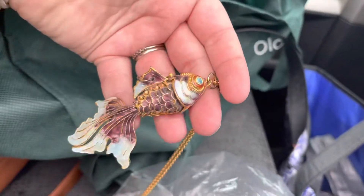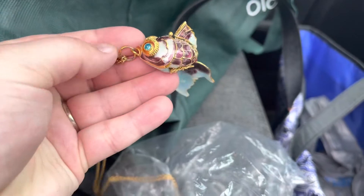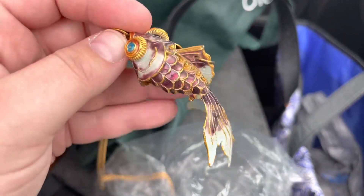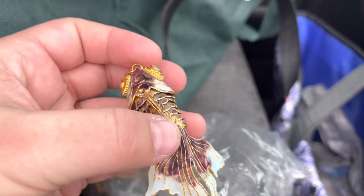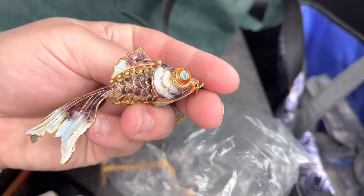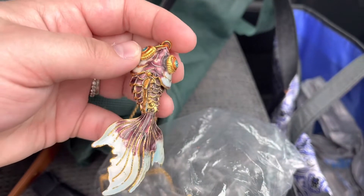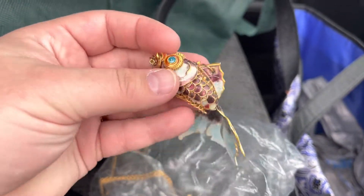Here is one of the pieces of jewelry that I bought that I'm actually really excited about. It's this great little articulated fish. I'm not sure what's missing there, but it's got great color to it and it's got a great tail and I thought he was adorable.